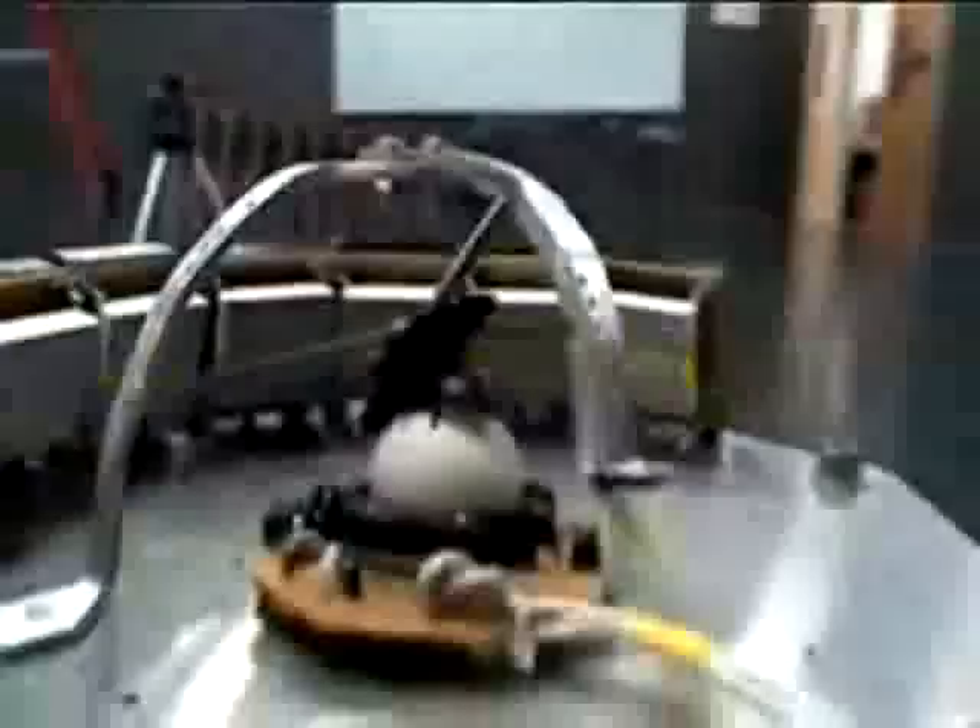Since cockroaches tend to avoid light, the insect should, in theory, turn into the dark and therefore steer the robot away from obstacles.